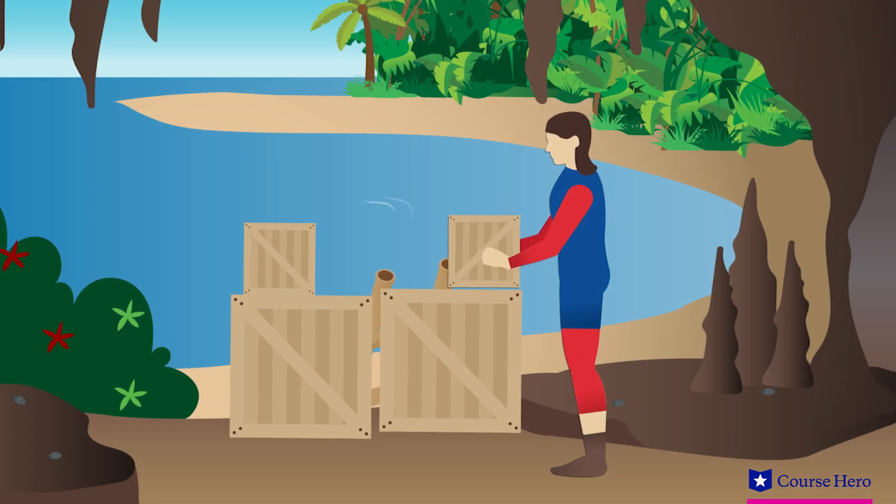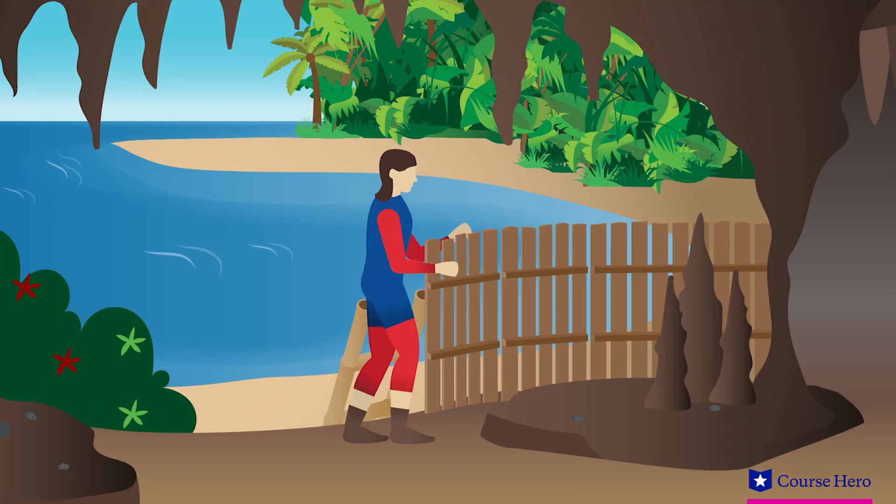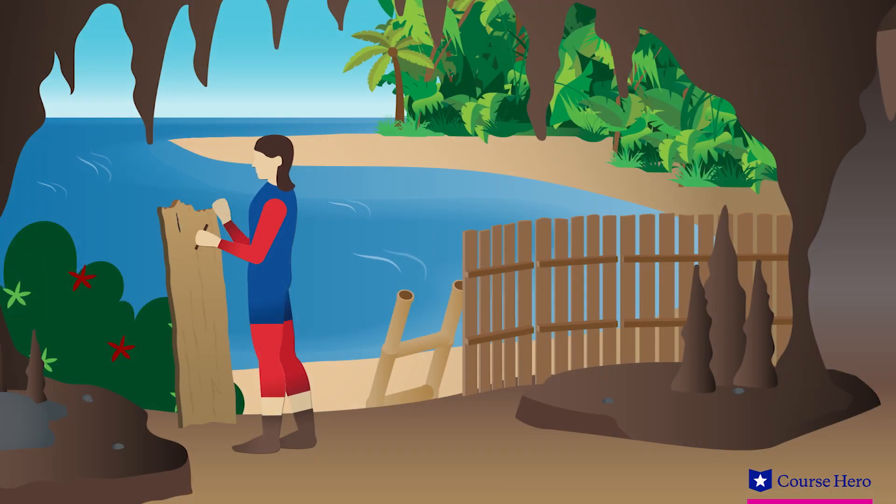He begins building, first a simple fort out of crates, then a more fortified construction around a small cave. He begins changing the shape of the island by digging to enlarge the cave, and he decides to track the days he spends on the island, marking the passage of time. Research has shown humans deprived of the ability to track time suffer psychological damage. Crusoe's desire to make a calendar speaks to a deep human instinct.